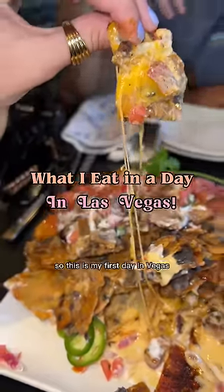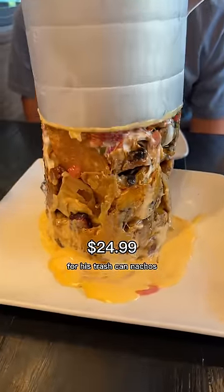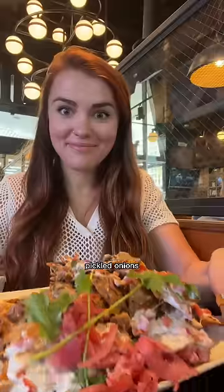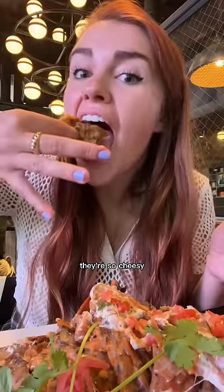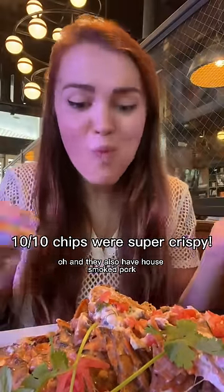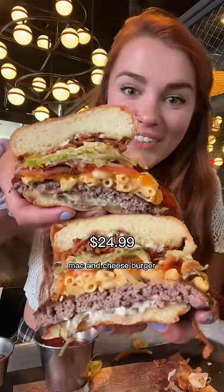What I eat in a day in Las Vegas. My first day in Vegas — I heard you have to go to Guy Fieri's restaurant for his trash can nachos. They've got jalapeños, pickled onions, an amazing chipotle barbecue sauce that's really sweet, they're so cheesy, and they have house smoked pork that is so savory. Then I tried their award-winning bacon mac and cheese burger made with six different kinds of cheeses with crispy onion straws.